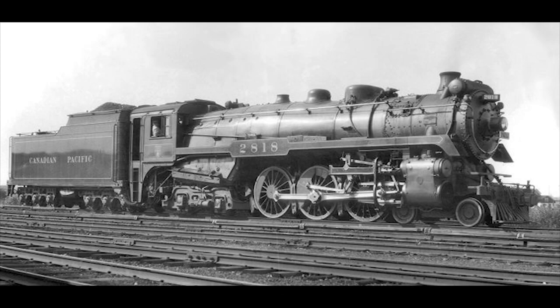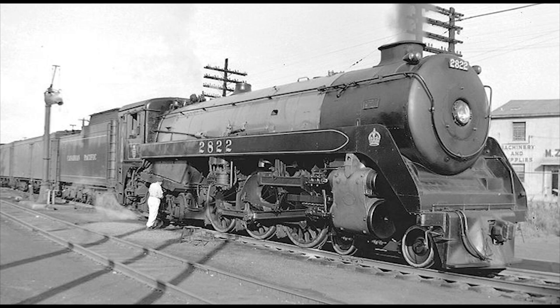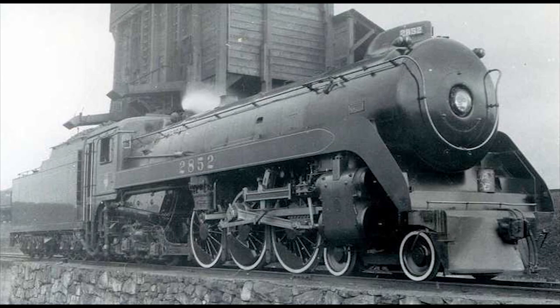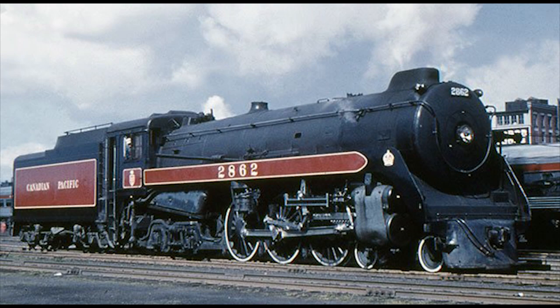The first 20 CPR Hudsons built — the H1As and H1Bs numbered 2800 to 2819 — were non-streamlined, though some were fitted with smoke deflectors. The three other subclasses were built with semi-streamlined bodies: the H1Cs with 30 numbered 2820 to 2845 built in 1937, the H1Ds with 10 numbered 2850 to 2859 built in 1938, and finally the H1Es with 5 numbered 2860 to 2864 built in 1940, which were also built as oil burners.